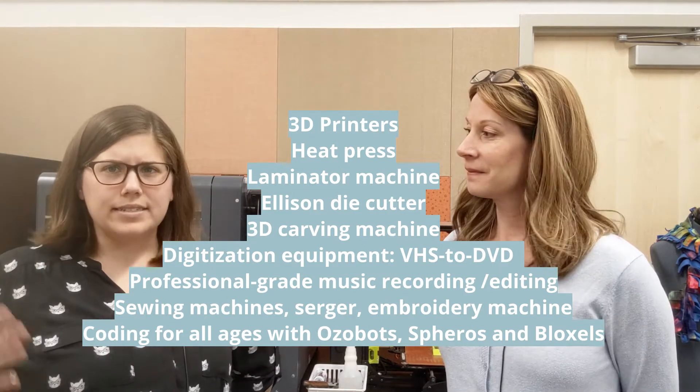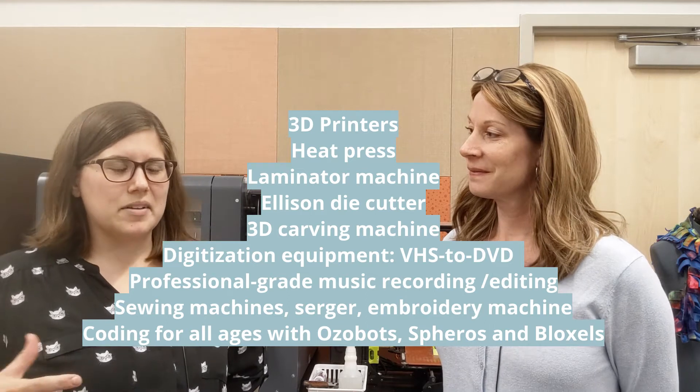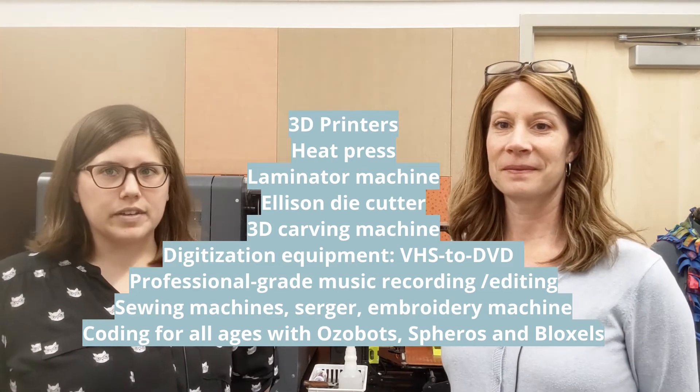Our Makerspace is definitely a creative and collaborative space. We have low-tech to high-tech equipment — everything from heat presses and Ellison dies, which let you mass-produce paper products like shapes for kids and different activities, to high-tech like 3D printers and a carving machine.